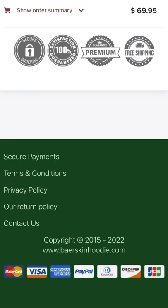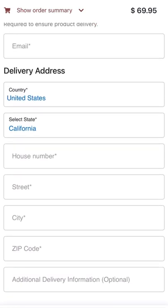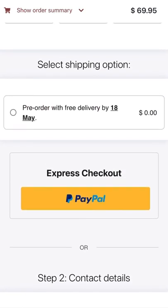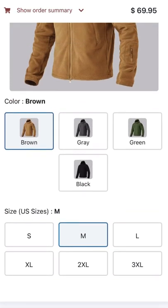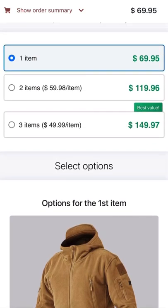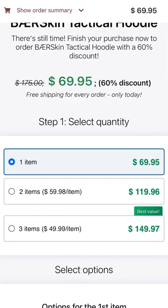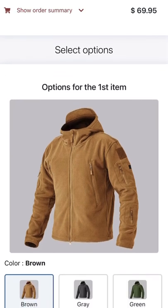That's all for this one, guys. Thank you so much for watching. If you have any questions or comments about this video or the Bare Skin hoodie, please leave a comment below, and you have yourself a great day.